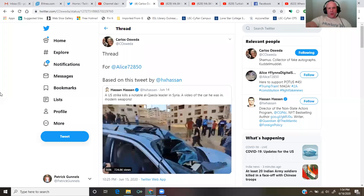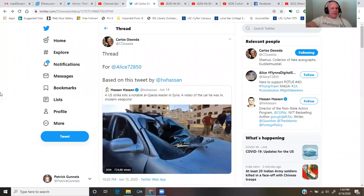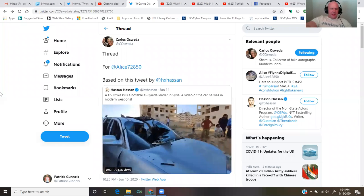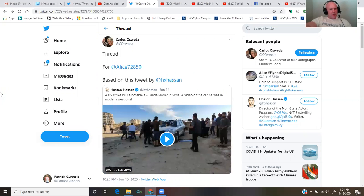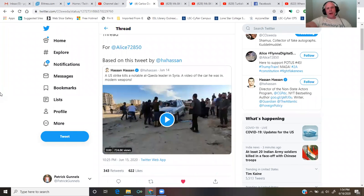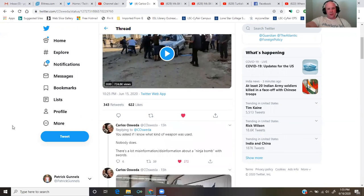A thread by Carlos Osweta for Alice72850, based on this tweet by Hassan Hassan. Hassan tweets: a U.S. strike kills a notable al-Qaeda leader in Syria. A video of the car he was in. What's important about this video is that the strike on the vehicle is extremely targeted, killing only one passenger and leaving the other passengers unharmed. That's the important part you need to understand.